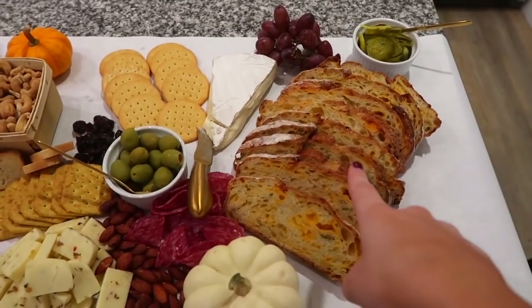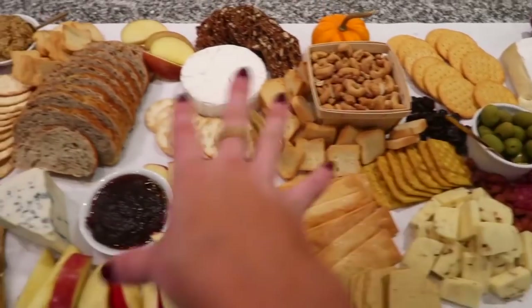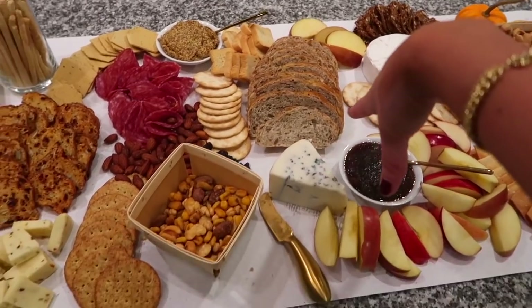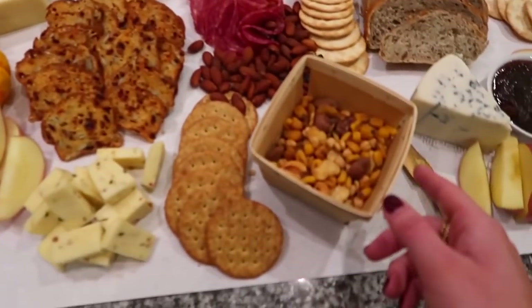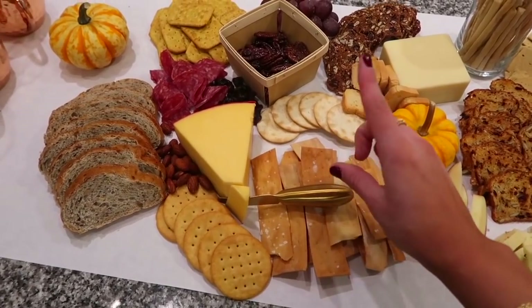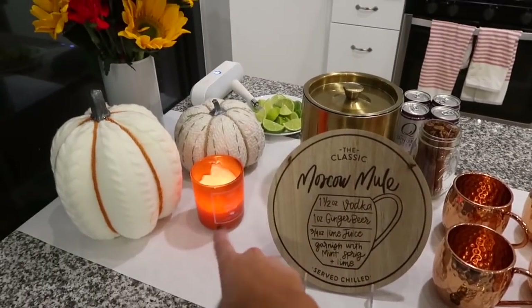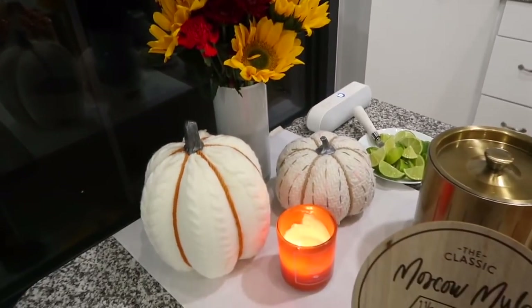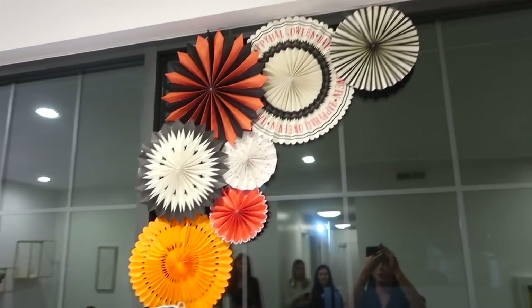This morning I got fresh bread from the farmer's market — I cut up the first loaf. We have pickles, grapes, brie, olives, shaved meats, pepper jack, almonds, a bunch of different crackers, cut-up apples, apple butter, cashews, and a multi-grain loaf from the farmer's market. I scattered some mini pumpkins for decoration. We also have cute little holders from the farmer's market, gold knives from Target, and fresh flowers from Kroger.